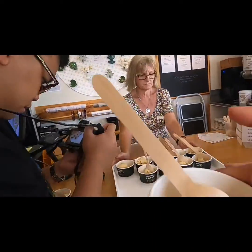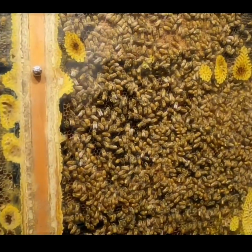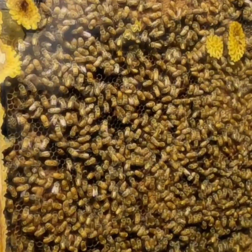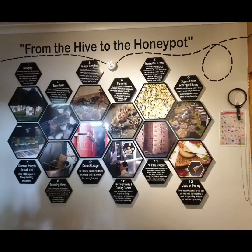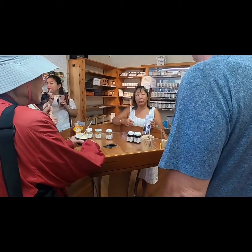Mossop's Honey is a family business in New Zealand that has been producing and packing honey and products for over 60 years. There's a live beehive display and informative panels that tell the story from hive to honeypot.